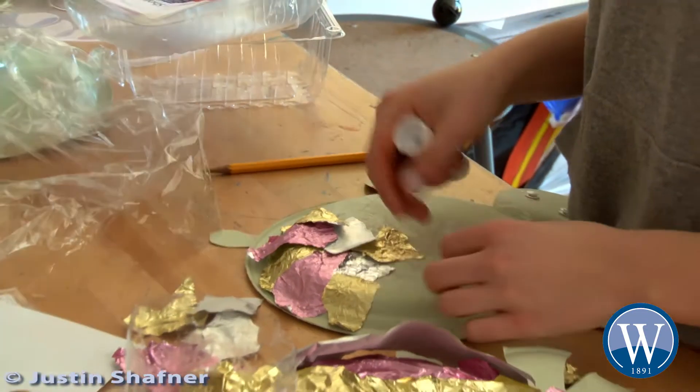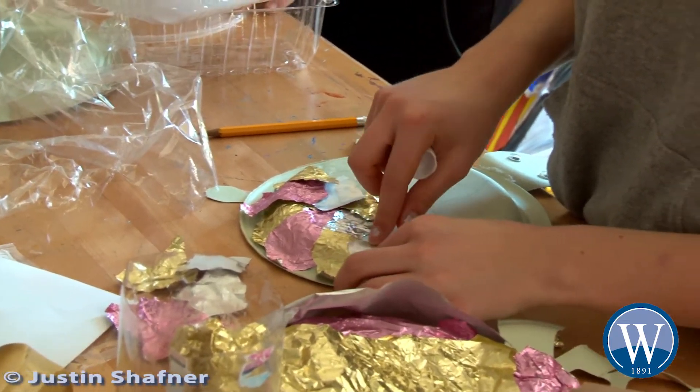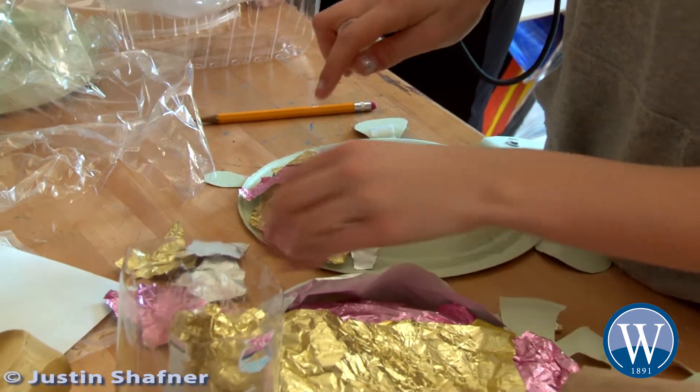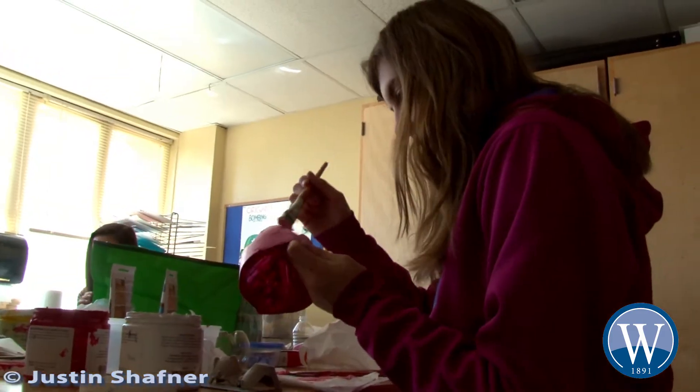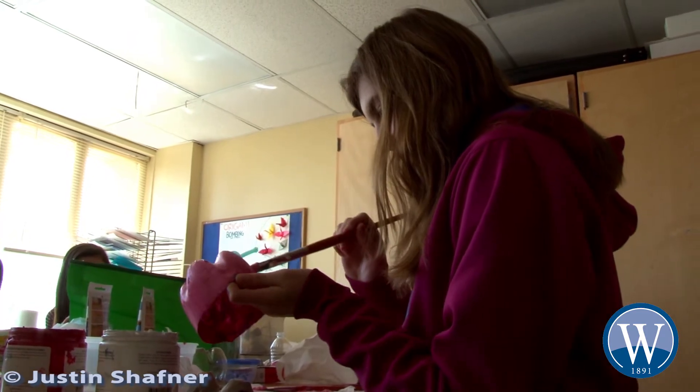We're making art out of different recycled materials. It's a creative activity where participants can make whatever they want. The purpose is instead of just throwing away trash, to make it into something different and help the environment.